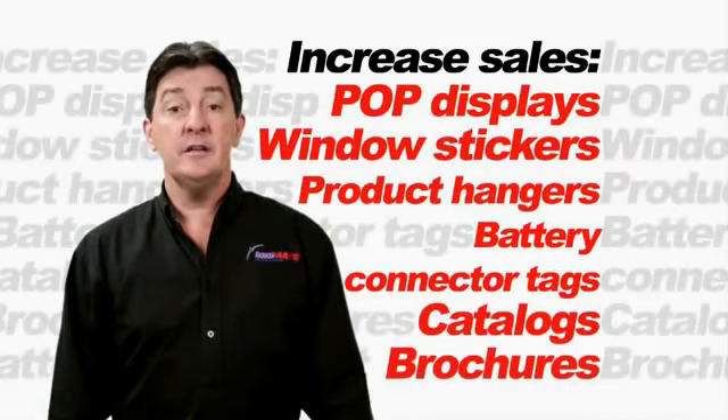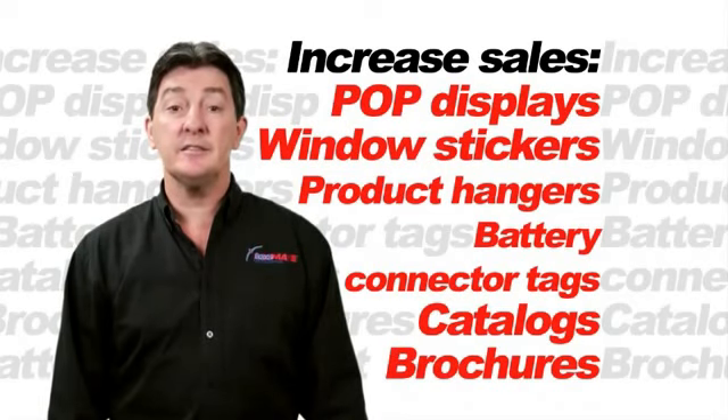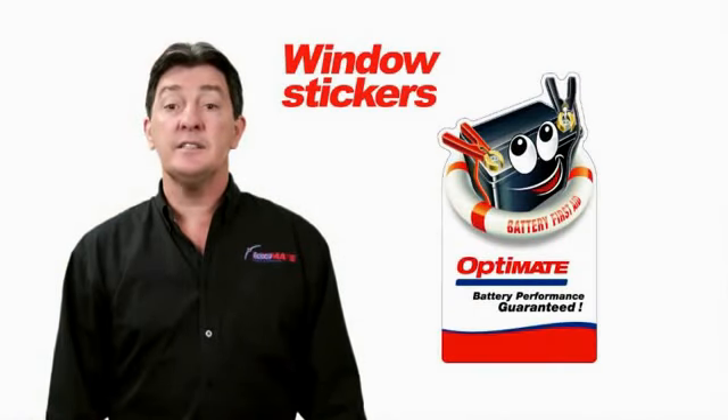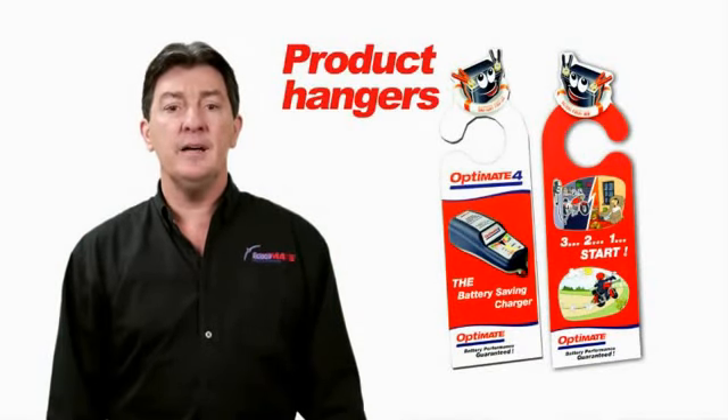For dealers, we have many great marketing support materials to help increase sales. We have in-store POP displays that help draw attention to OptiMate products, window stickers that tell consumers that you are an authorized dealer, and product hangers that remind a vehicle buyer that he should include an OptiMate in his purchase.